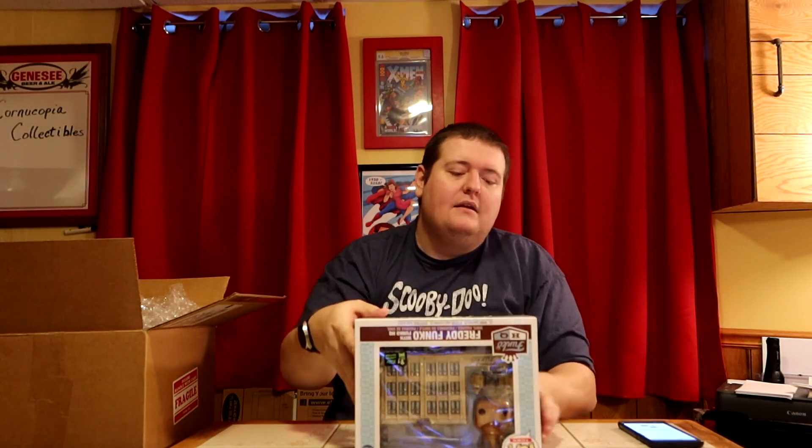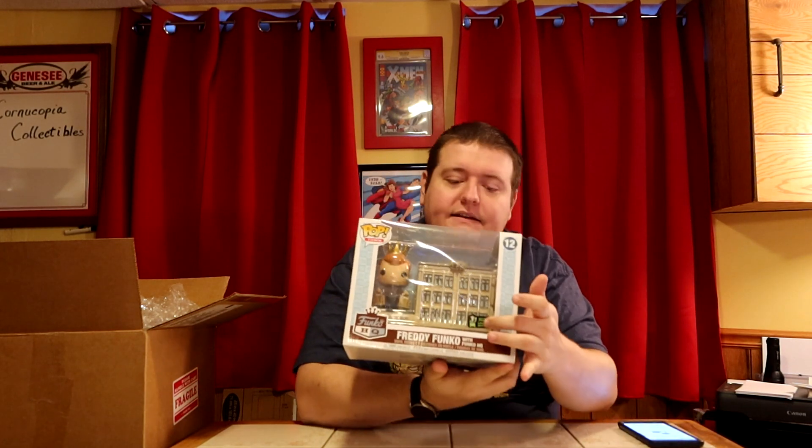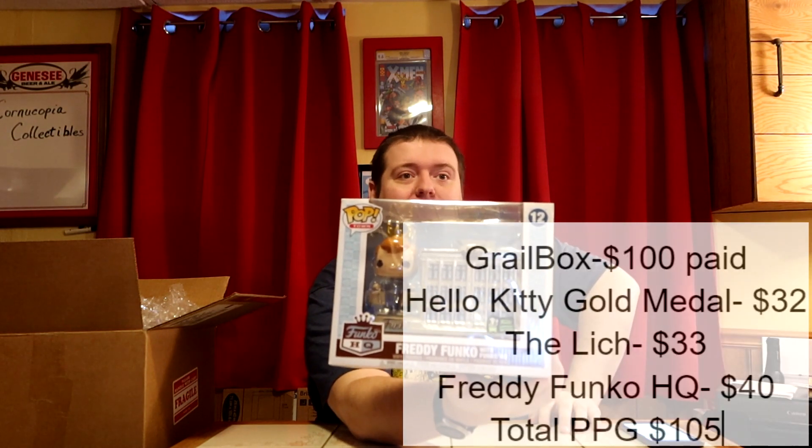With the ECCC sticker, we're looking at $40 in value. Not crazy, but not bad for three pops — $105 on the $100 box. I can see these going up a little bit more. The Lich is going on seven years old and he's vaulted. If you're collecting Adventure Time, you've got to have the Lich.